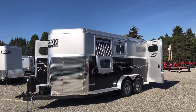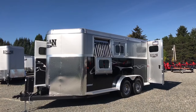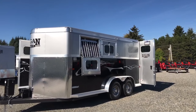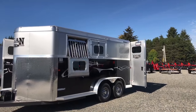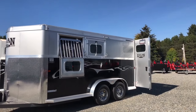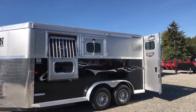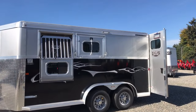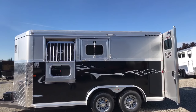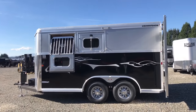This trailer has some upgraded features including your hydraulic jack, the extra tall diamond plate, and as you can see here you have the running horse decal — that's an upgrade. It's got drop-down windows with gel bars and window nets. You have your double rear doors.